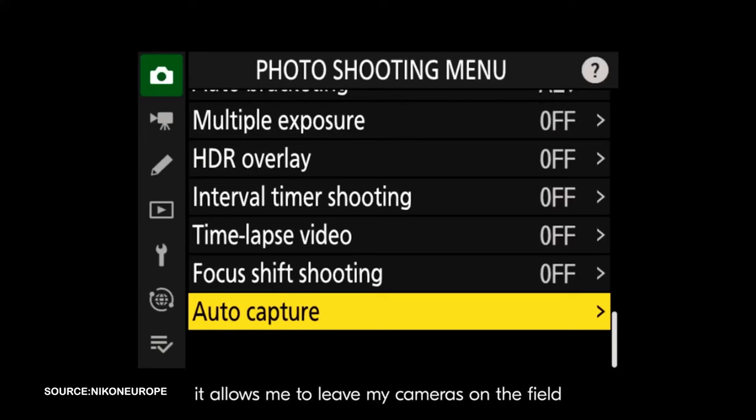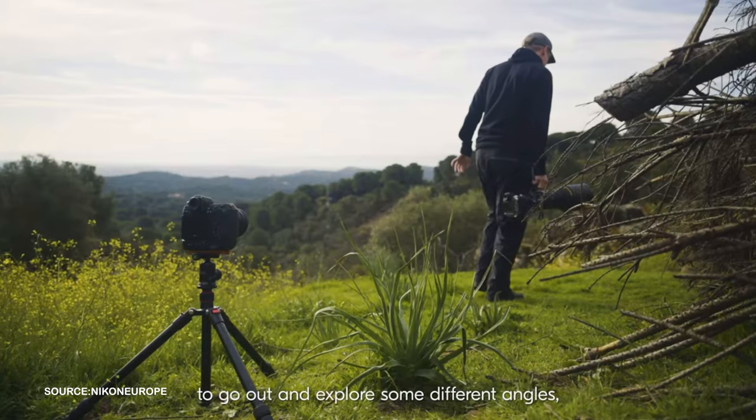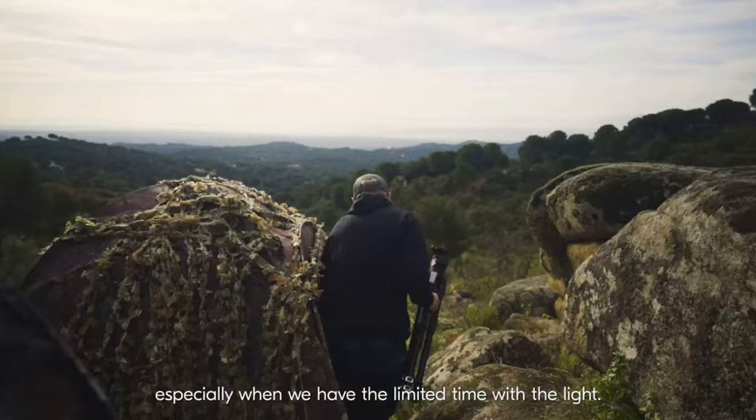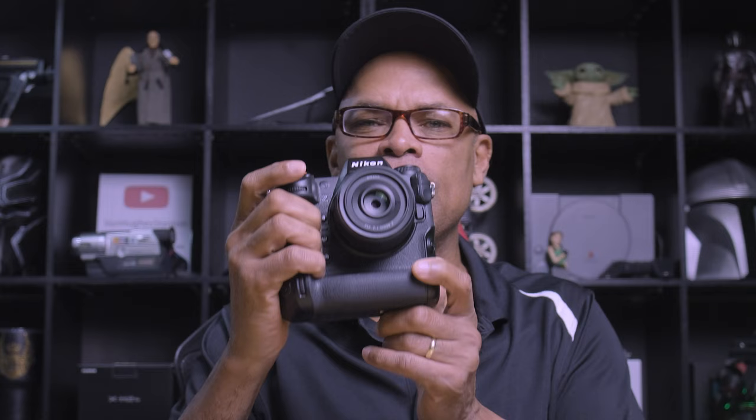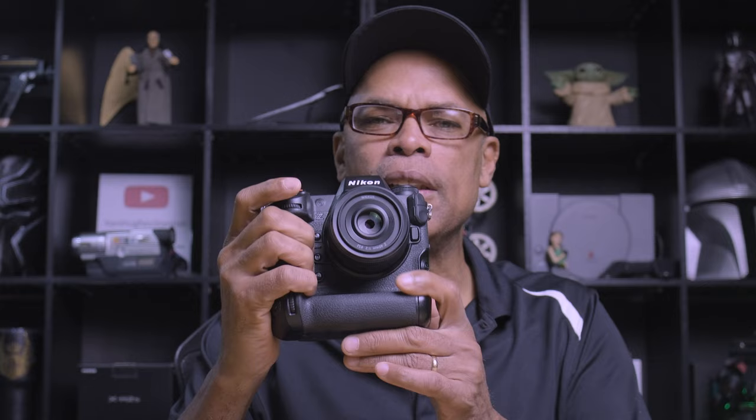Version 4.0 had auto capture, so my camera's on the field and it gives me all the flexibility to go out and explore different angles, especially when we have limited time with the light. That was enough for me to purchase this camera. Version 4.01 was released today and it is a minor firmware upgrade.